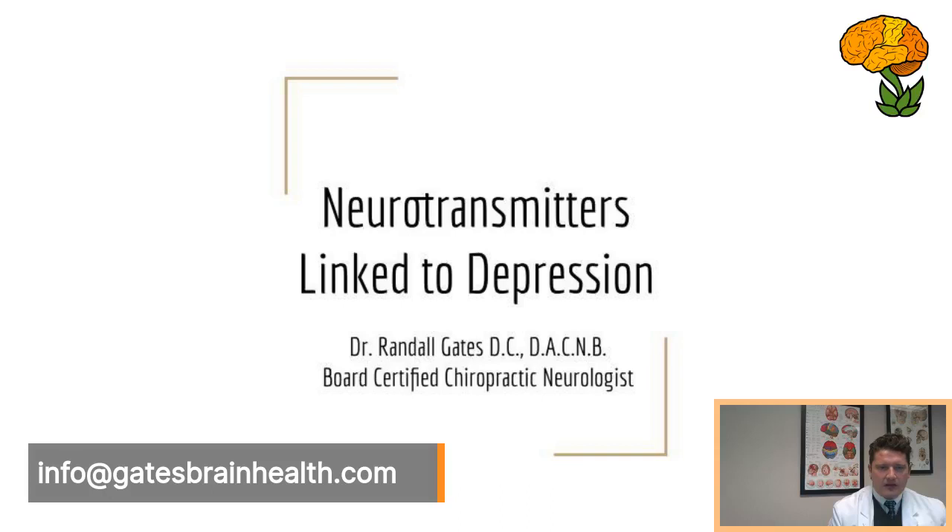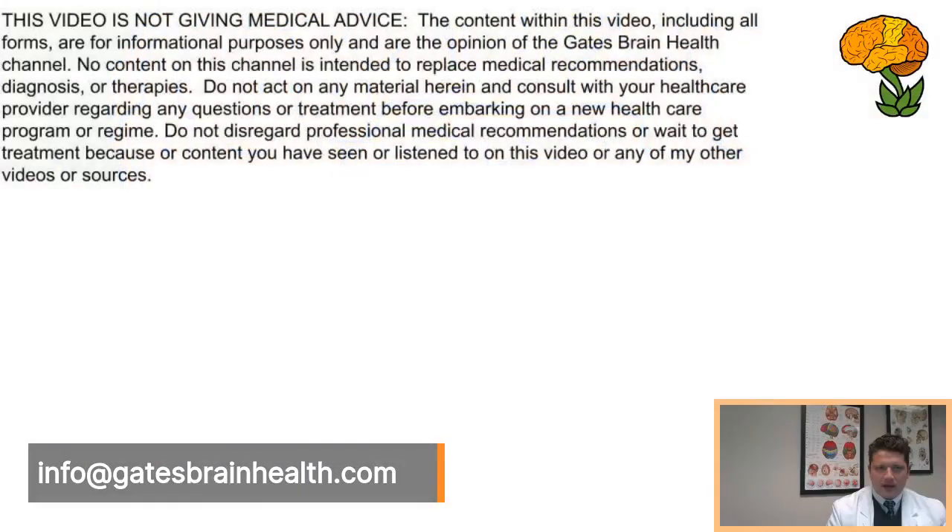We're going to circle back through the topic of depression. I want the overview to make sense, and then we're going to deep dive into glutamate metabolism today. None of this is intended as medical advice — go ahead and pause the video and read the disclaimer.